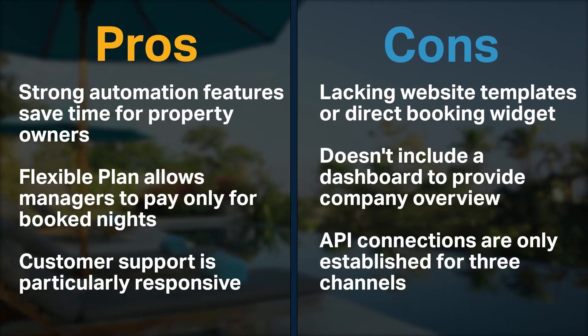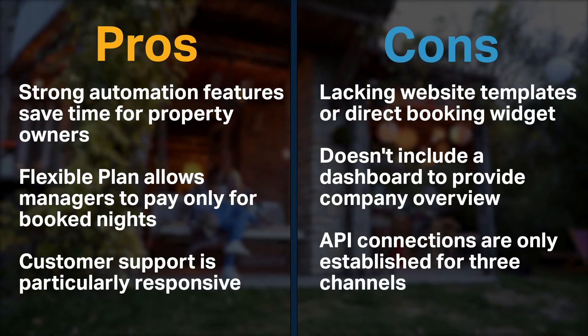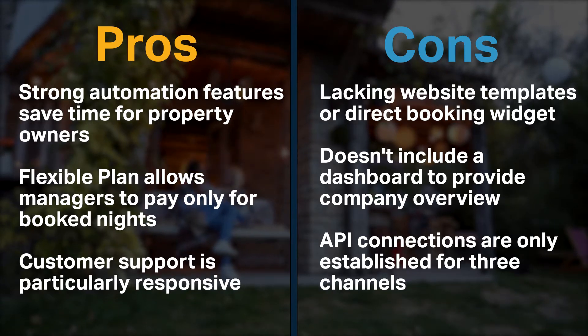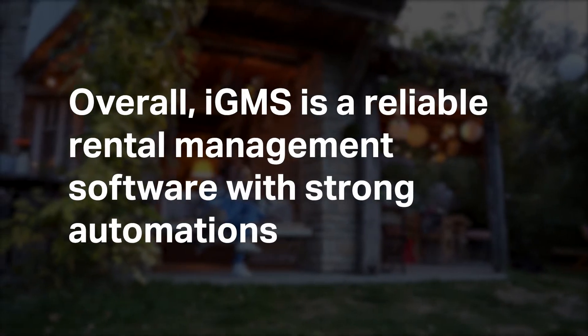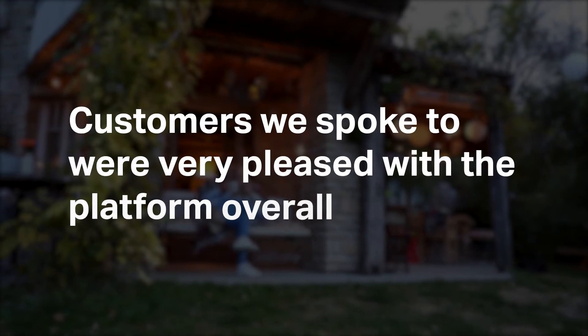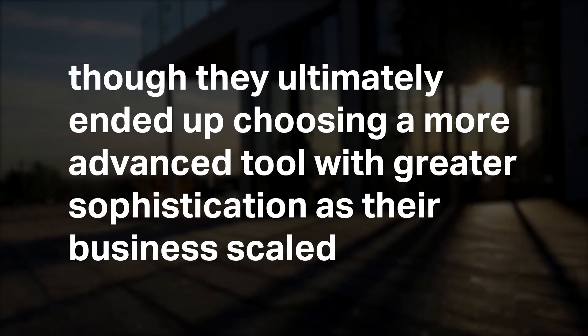However, it lacks website templates and a direct booking widget. It doesn't include a dashboard to provide a company overview, and API connections are only established for three channels. Overall, IGMS is a reliable rental management software with strong automations. Customers we spoke to were very pleased with the platform overall, though they ultimately ended up choosing a more advanced tool with greater sophistication as their business scaled.